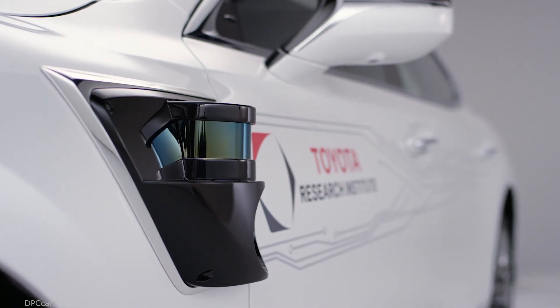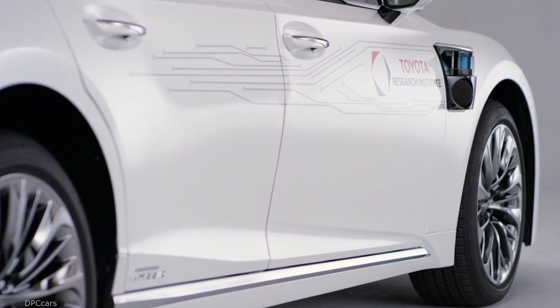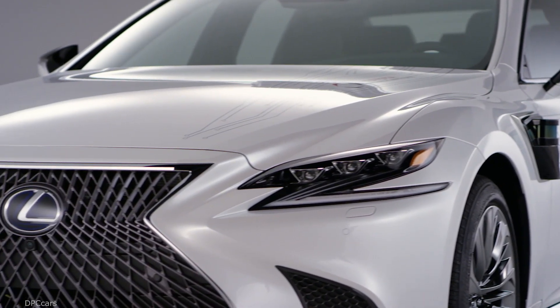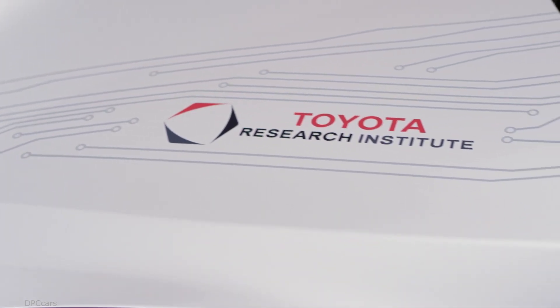I think it's a great partnership between TRI, Calty, and the Toyota prototype division to really realize this concept. It's a great challenge and a great reward to be able to develop autonomous technology for the future.